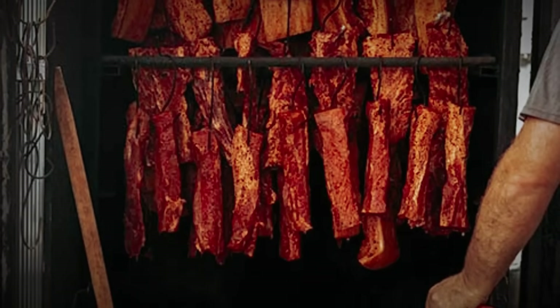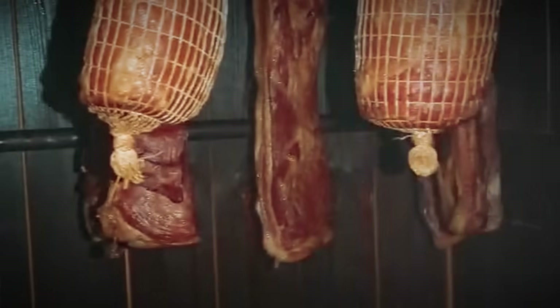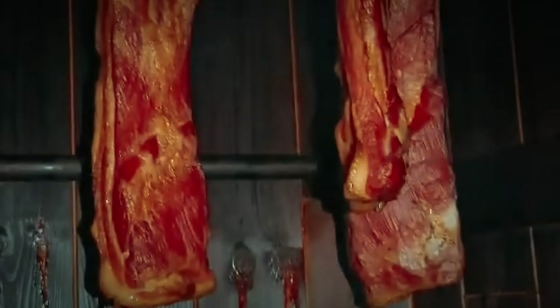The salt-cured surface accepts smoke compounds more effectively than fresh meat. The smoking process creates additional moisture removal while depositing protective chemicals — together they achieve preservation impossible with either method alone.